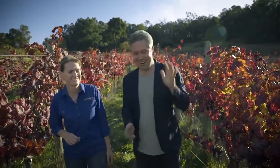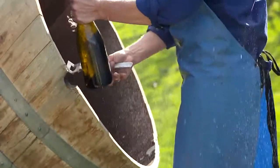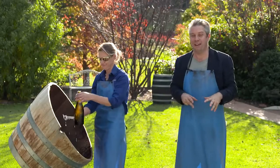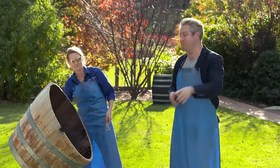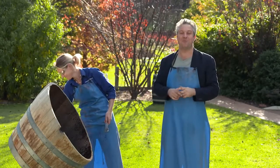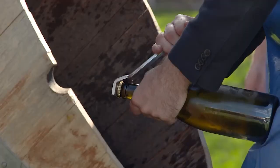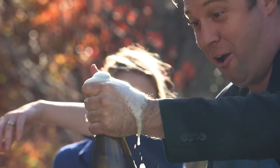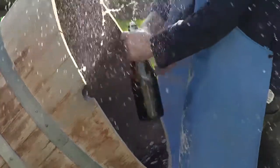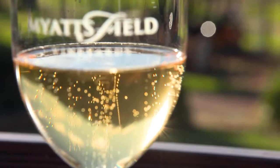Can you show me how to do one? Certainly can. So, this is the disgorging process. The yeast has done all of its work — it's put all those bubbles in the bottle and most of those creamy flavours and textures. Now we've got to get rid of the yeast, and you can learn how to do it at one of Myattsfield's disgorging programs and workshops. But now it's my turn — give me a go! Okay, disgorgement done. Yeast has gone.